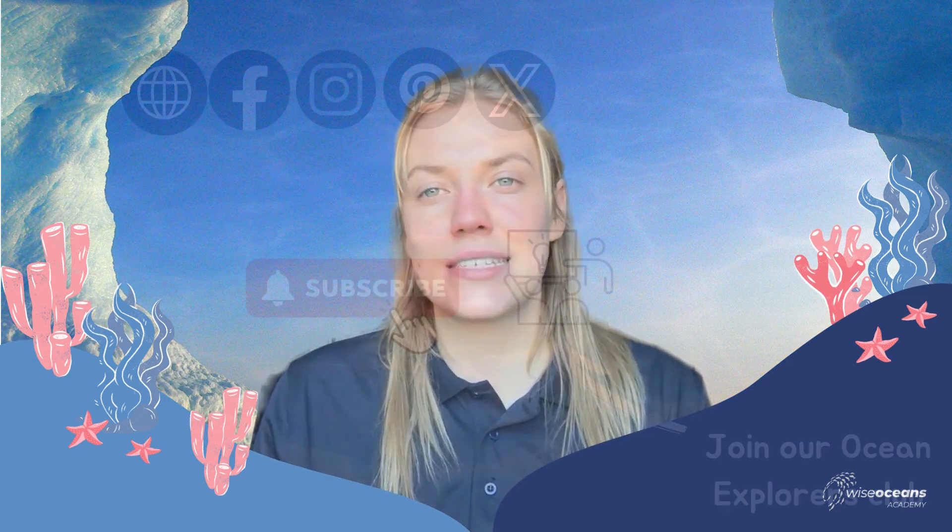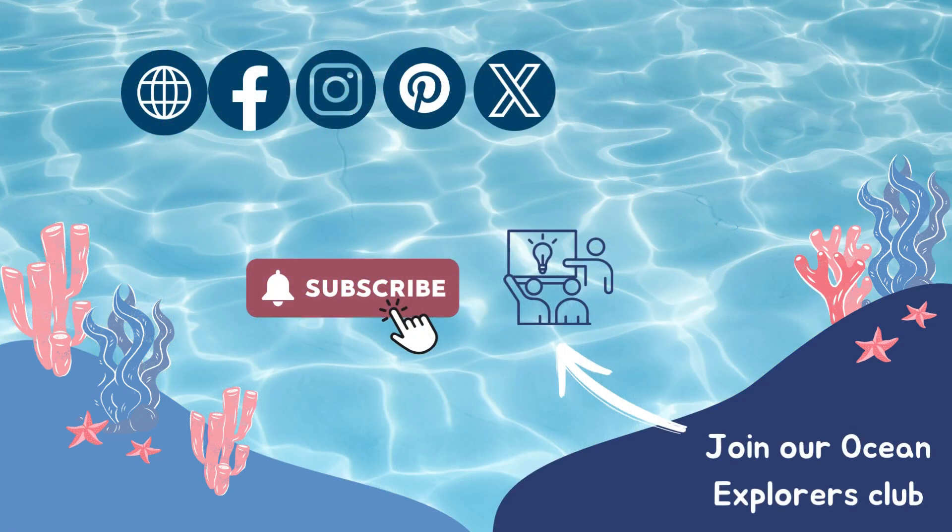We really hope you've enjoyed this video all about life at the poles. If you'd like to learn more about this topic or any others, please sign up to our virtual classes. Please subscribe to our channel for lots more videos about awesome marine creatures and follow us on social media. Thanks and I'll see you soon.